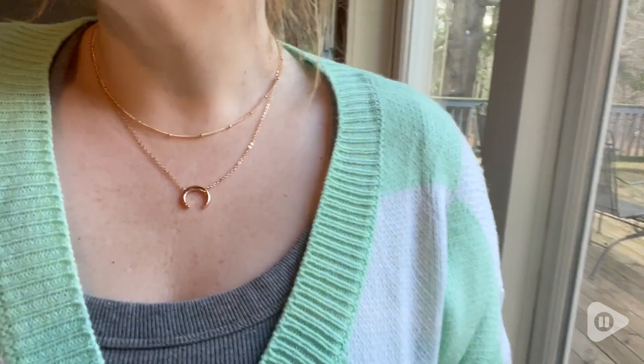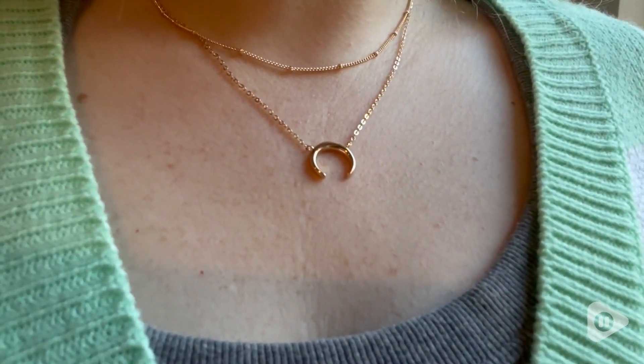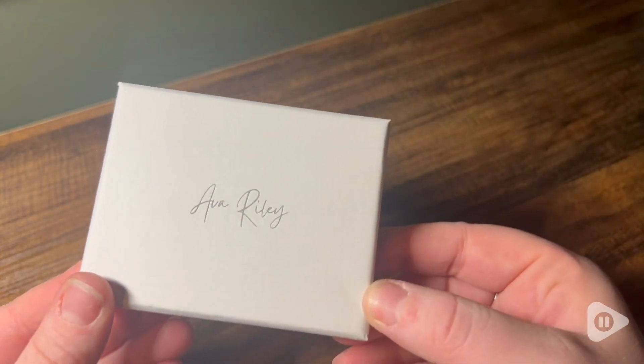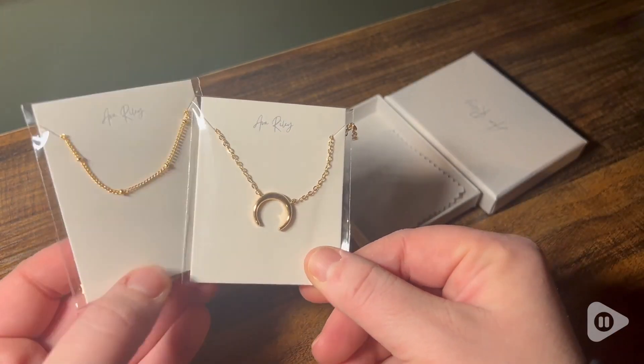Hey it's Hannah with WTI and I want to show you this beautiful necklace set from Ava Riley. This is a 14 karat gold plated layered necklace set from Ava Riley that comes in the most beautiful gift packaging, so it makes the perfect thing to give to a loved one or just gift to yourself.